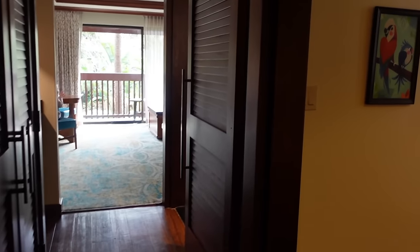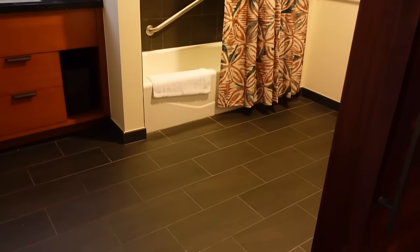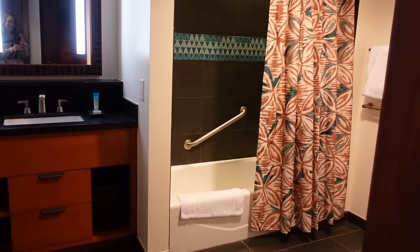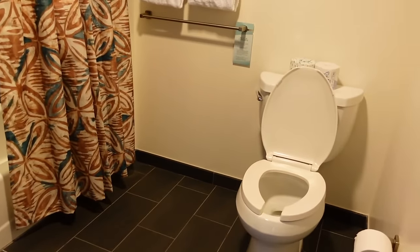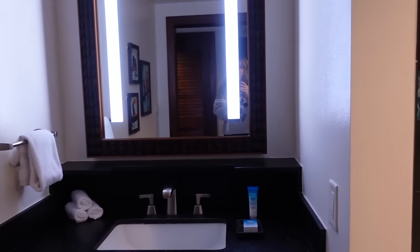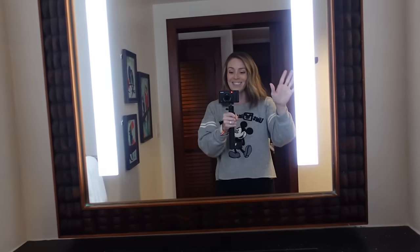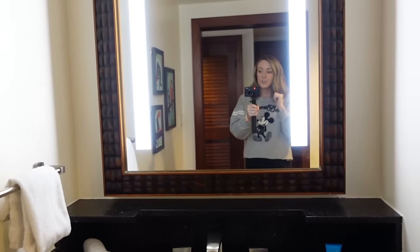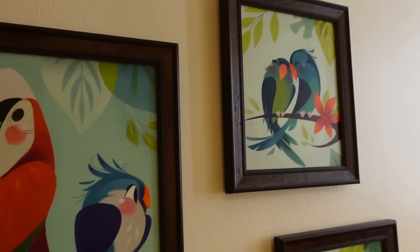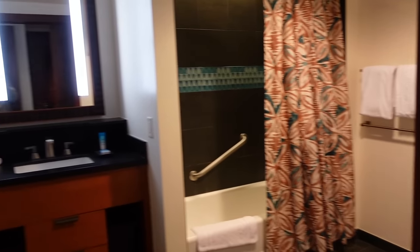Immediately to your right is the first bathroom — and yes, there are two bathrooms in this studio. This bathroom is giant; you could fit multiple pack-and-plays in here. You do have the toilet as well as a tub-shower combo, and here is the first vanity with a decent amount of storage, including drawers, additional ledges, and really nice lighting. There's also some fun Polynesian artwork in here, and it closes off with a sliding barn door.